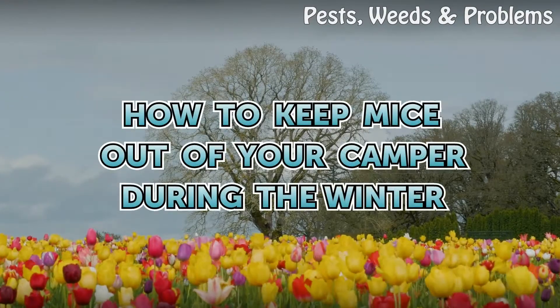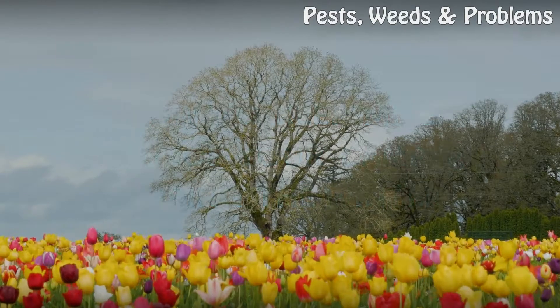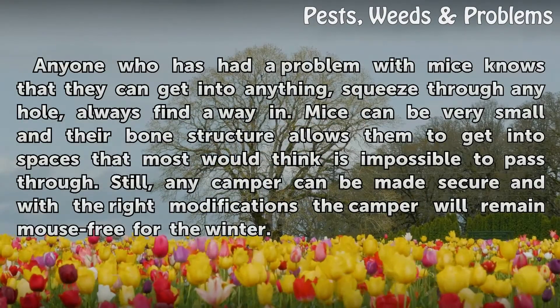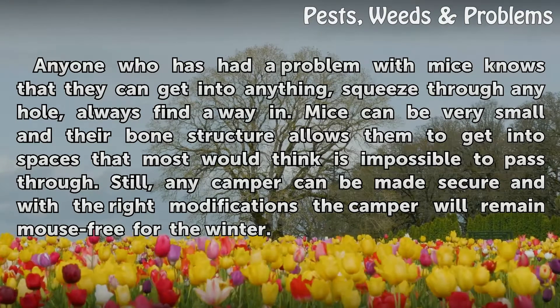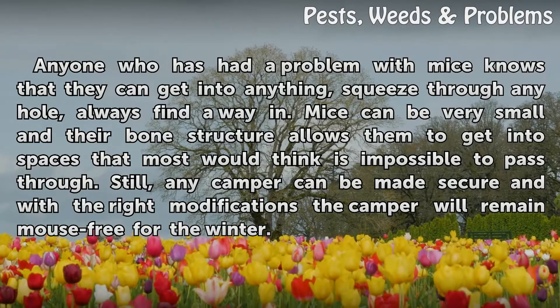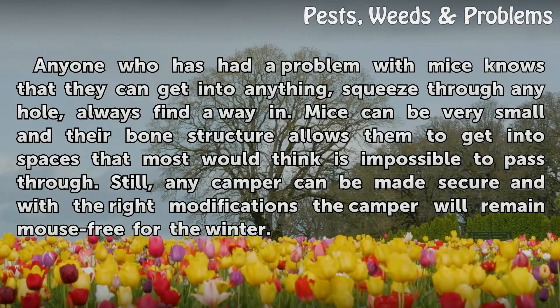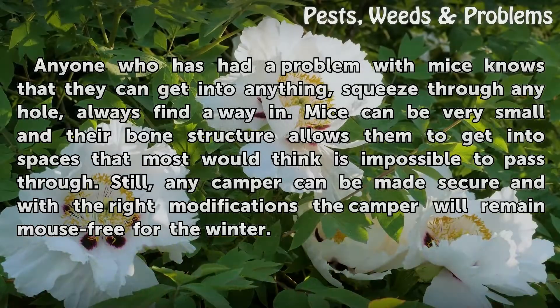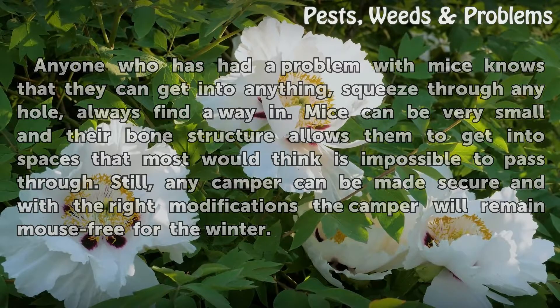How to keep mice out of your camper during the winter. Anyone who has had a problem with mice knows that they can get into anything, squeeze through any hole, and always find a way in. Mice can be very small and their bone structure allows them to get into spaces that most would think is impossible to pass through. Still, any camper can be made secure and with the right modifications the camper will remain mouse-free for the winter.